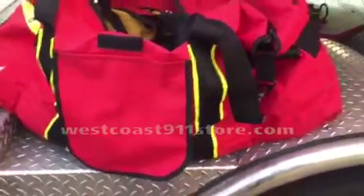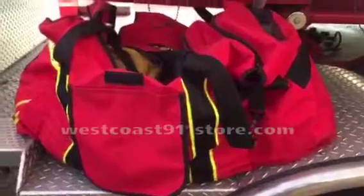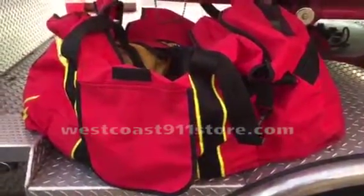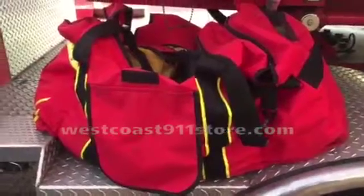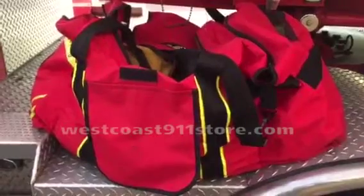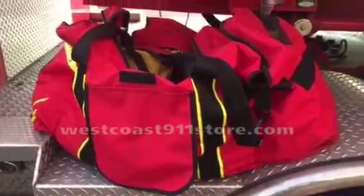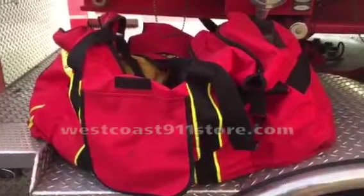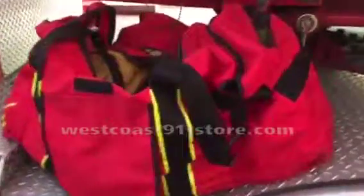So that's the large firefighter gear bag — multi-compartments, a lot of different options, and very usable. In this particular case, this person is storing both wildland gear and structure gear in this bag. Hope that helps give you a better idea of this bag — have a great day!